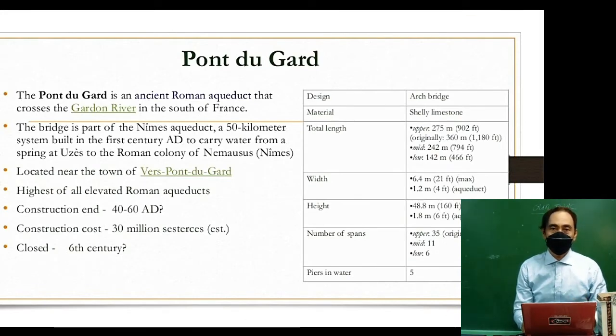The Pont du Gard is an ancient Roman aqueduct that crosses the Gard River in the south of France. The bridge is part of the Nimes aqueduct, a 50-kilometer system built in the 1st century AD to carry water from springs at Uzès to the Roman colony of Nimes. It is located near the town of Vers-Pont-du-Gard and is a high, stable, elevated Roman aqueduct.